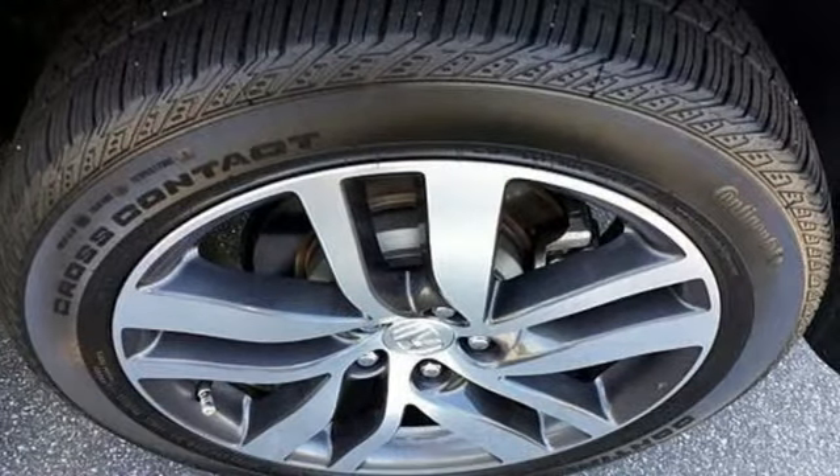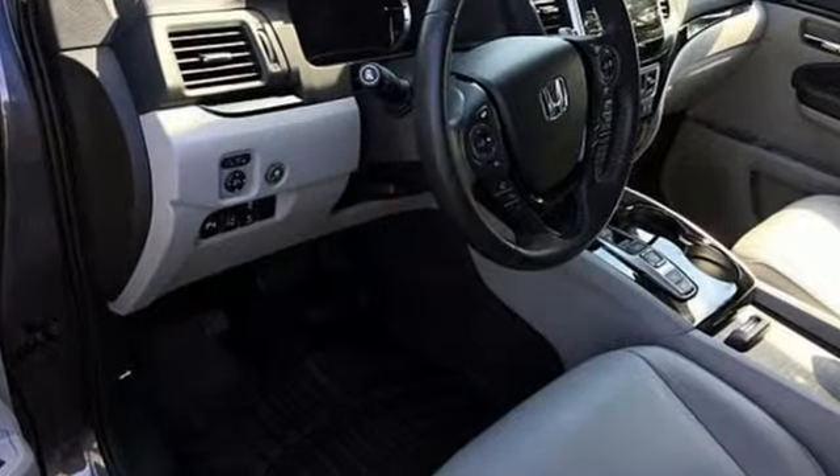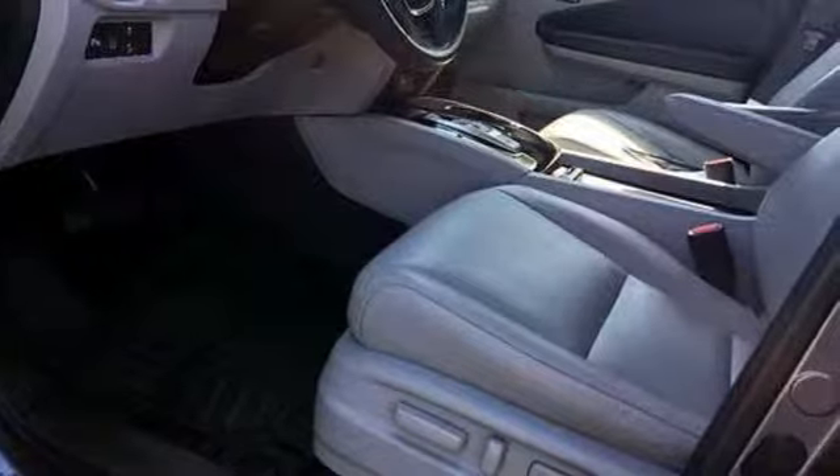Motor Trend reports Honda has redefined an already capable package in ways that should spike its desirability index with both core and conquest buyers. Honda has a world-renowned reputation for reliability.